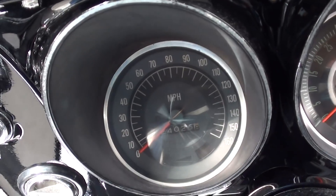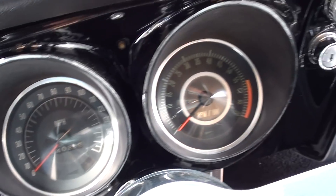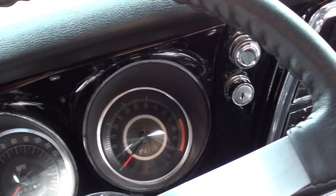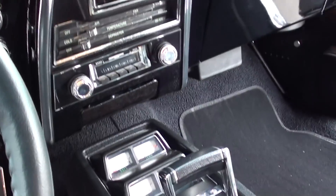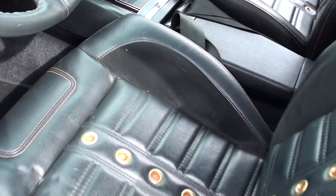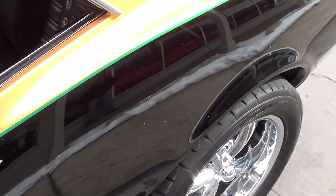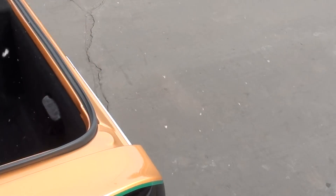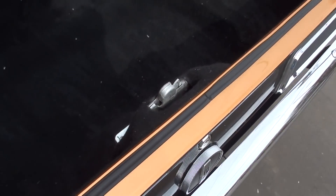The odometer is showing less than 750 miles on the car since it was built. It's a tach and gauge car. It's got a custom sound system with speakers in the kick panels, a two-and-a-half-inch stainless X-pipe dual exhaust, a 12-bolt 3.73 limited slip rear end, a three-speed automatic transmission, and a 3200 stall.